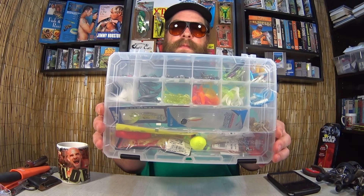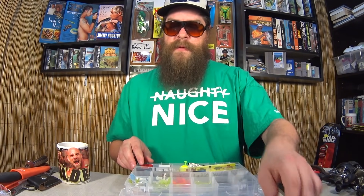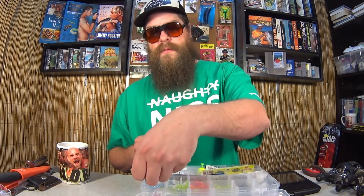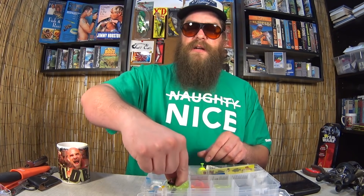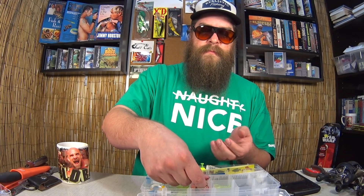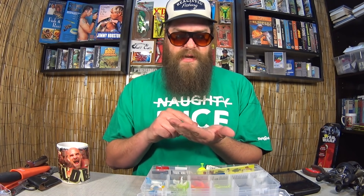Let's move on to the next giveaway. Since I've been into pan fishing lately, we're going to give away this pan fishing kit designed by yours truly, Realistic Fishing. Let's go over what's in here real quick. We've got some tube baits in various colors, an assortment of jig heads — some tube style and some round head style.